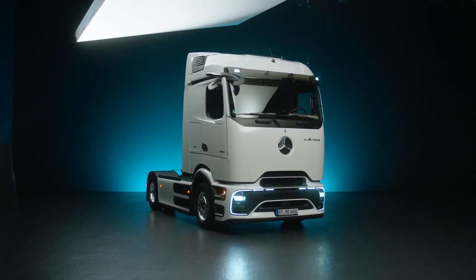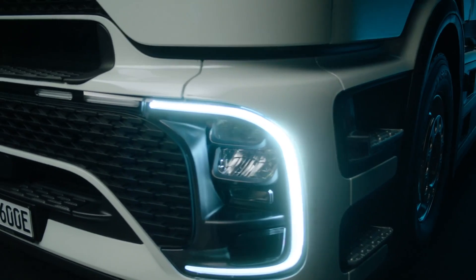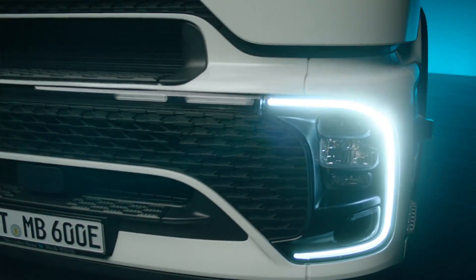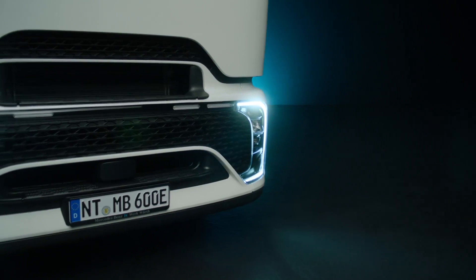Ladies and gentlemen, welcome to our channel. Today, we are delighted to introduce to you the Mercedes-Benz E-Actros 600 heavy-duty truck, a flagship that represents a paradigm shift in the transport industry.